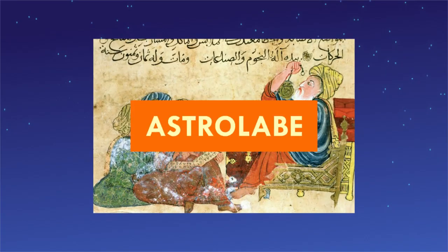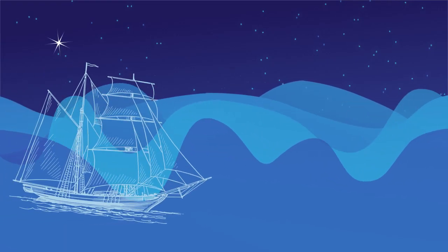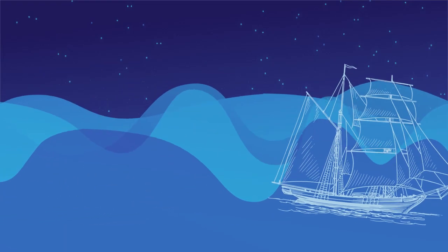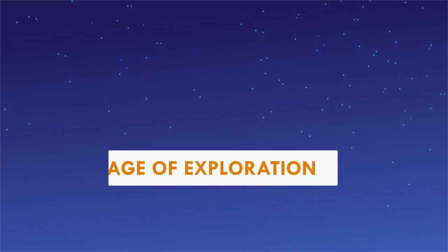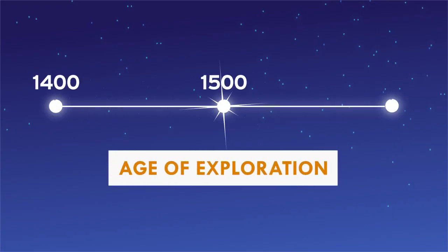This tool is called an astrolabe, and it was used for centuries by explorers who lined it up with the stars in the sky to figure out their location. We'll learn more about the astrolabe and other tools used by explorers in today's video lesson. We're going to focus on the Age of Exploration, a time when new technologies helped Europeans explore around the globe.